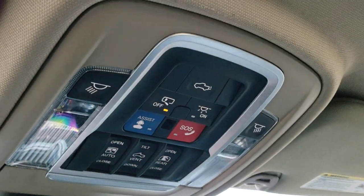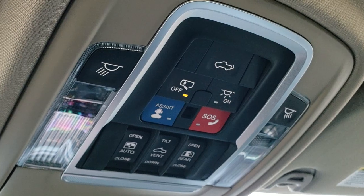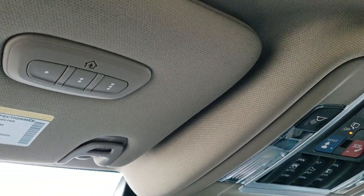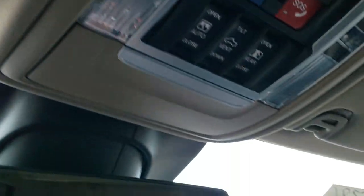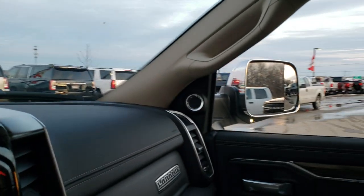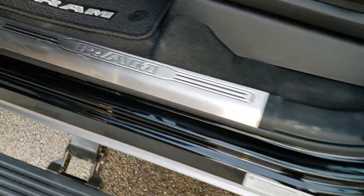You have the power sunroof with assist and SOS buttons, power sunroof controls, and power sliding rear window controls, as well as map lights. You can put the tailgate down from inside the truck, and there are HomeLink buttons for your garage door, security systems, and lighting systems.